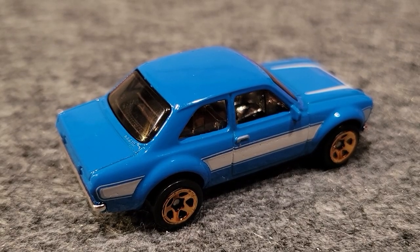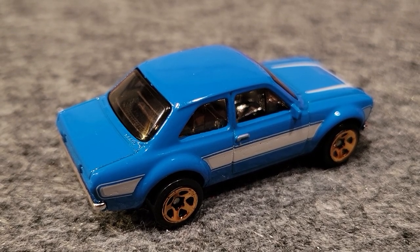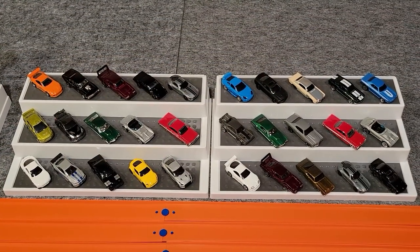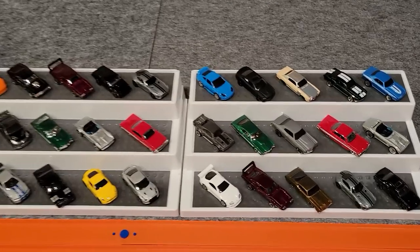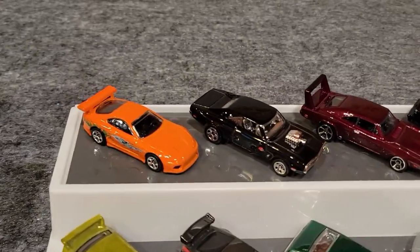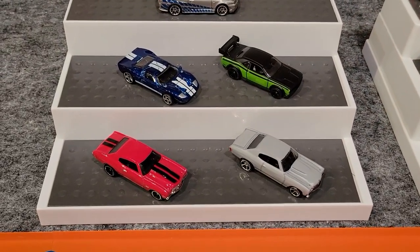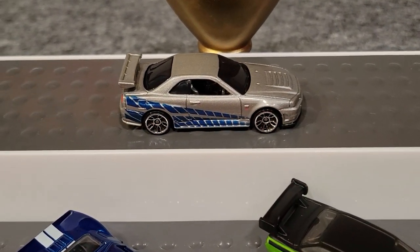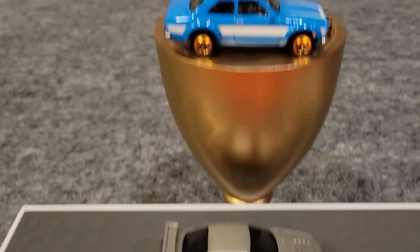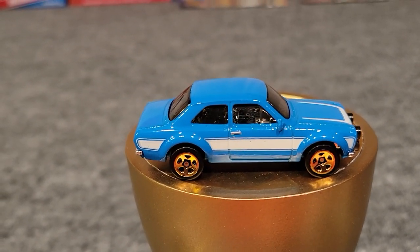This Ford Escort is one fast little car — winning out in five races. The Nissan Skyline put up a great race; it was a photo finish, just by a bumper. We raced 36 really nice looking cars from the Fast and the Furious — pretty fun to watch. Some were faster than others. We had some really nice cars in the finals, and this Nissan Skyline did really well, almost winning the whole thing, just lost by a bumper. But this '70 Ford Escort won out — this is the fastest car of all the Fast and Furious cars.